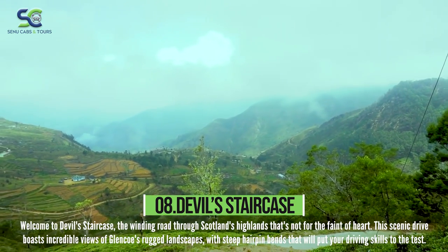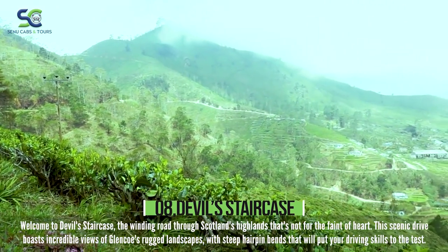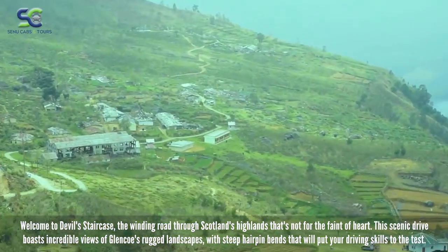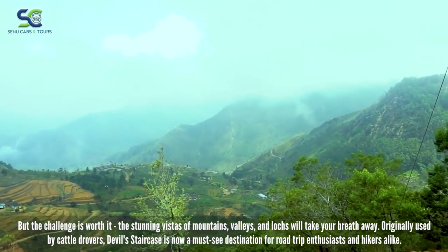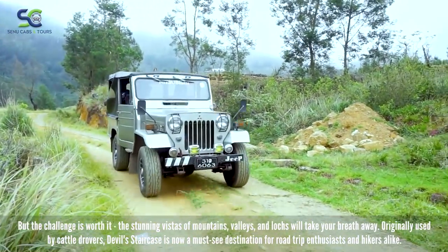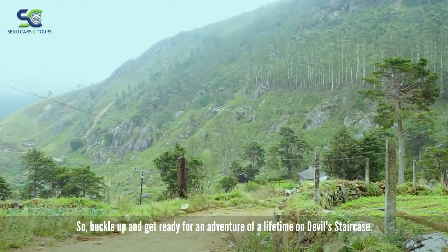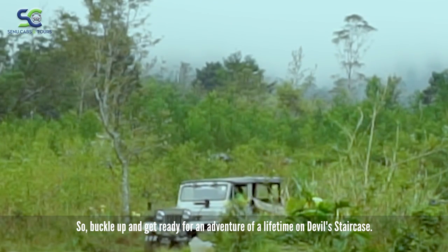Welcome to Devil's Staircase, a winding road through the highlands that is not for the faint of heart. This scenic drive boasts incredible views of rugged landscapes, with steep hairpin bends that will put your driving skills to the test. But the challenge is worth it — the stunning vistas of mountains, valleys, and lots will take your breath away. Devil's Staircase is now a must-see destination for road trip enthusiasts and hikers alike, so buckle up and get ready for an adventure of a lifetime.